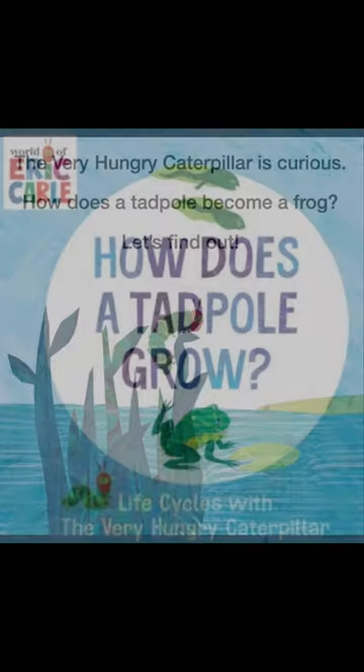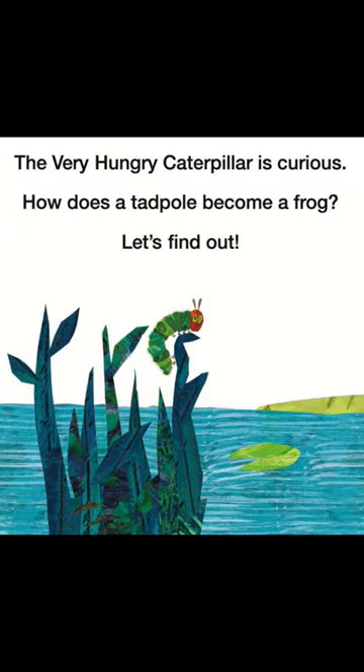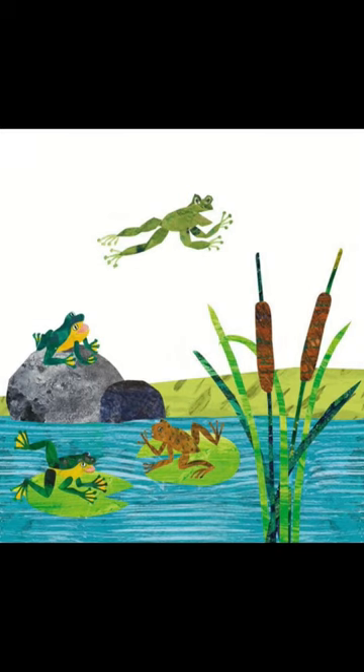How does a tadpole grow? The very hungry caterpillar is curious. How does a tadpole become a frog? Let's find out!